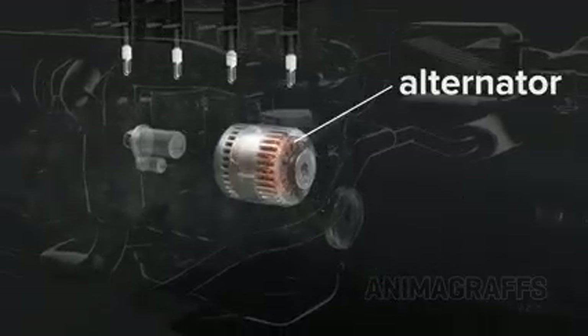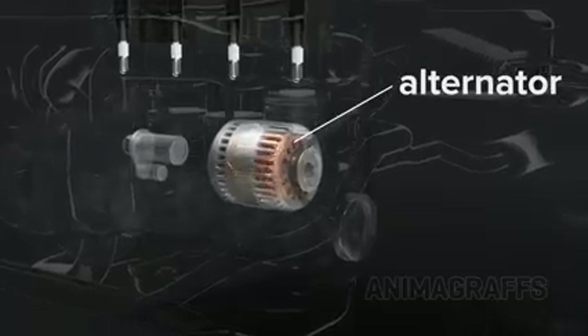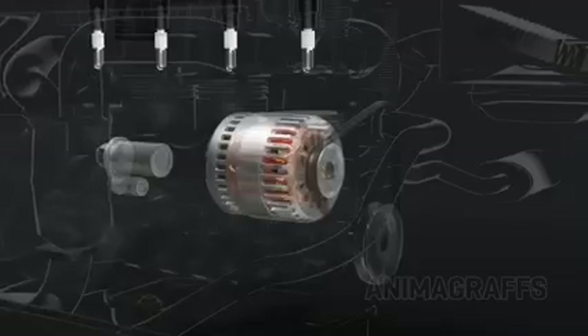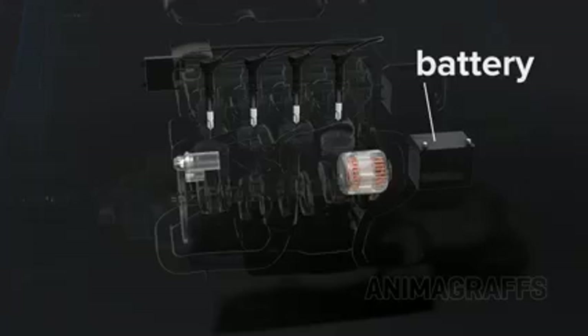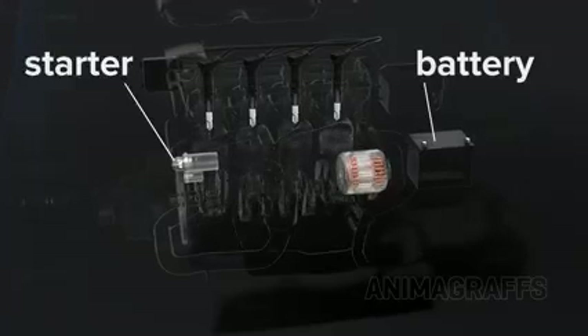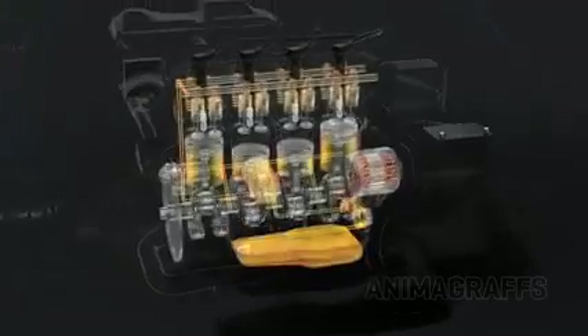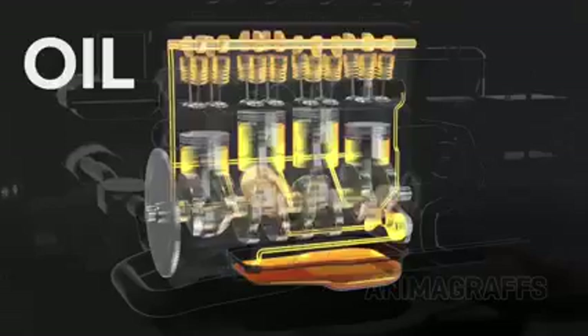The alternator works like a power generator, converting the engine's mechanical energy into electricity to charge the battery or run other electrical systems while the engine is running. The battery provides power to the starter for engine start.